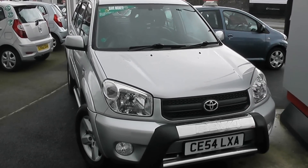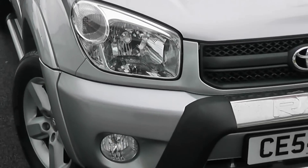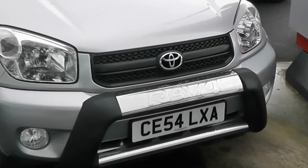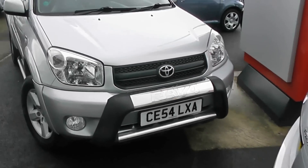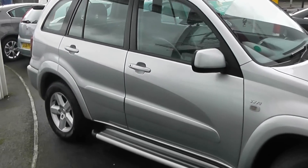Some of the outside features of this car, as you can see, are colour-coded bumpers. We have large front headlights and also front fog lights. We've got a chrome surrounding around the front grille with the RAV4 imprinted on it. We've got colour-coded wing mirrors and door handles, and it's also a colour-coded side bump strip.